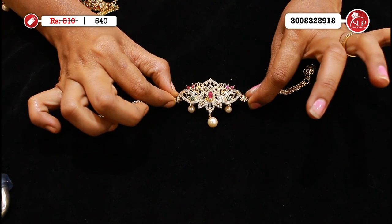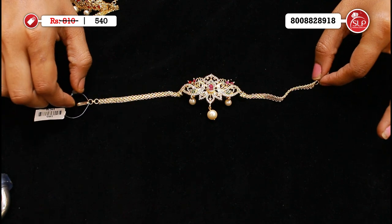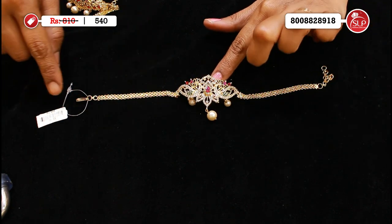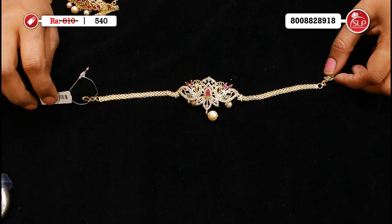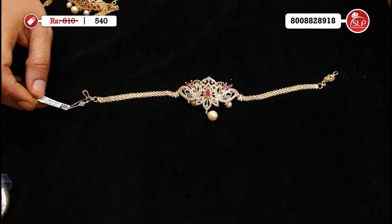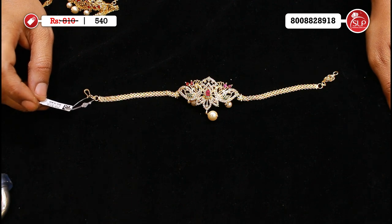Two peacocks with lotus pattern and three pearls. Simple design — we will show a choker, but it's heavy. MRP 810, offer price 540.